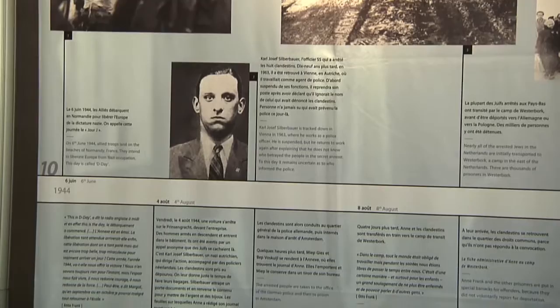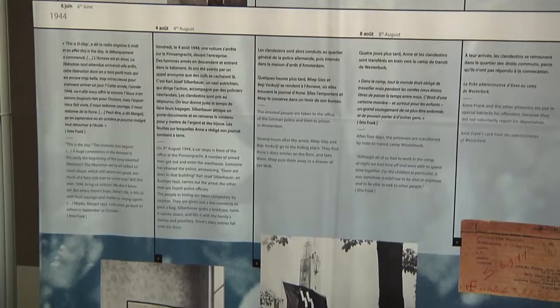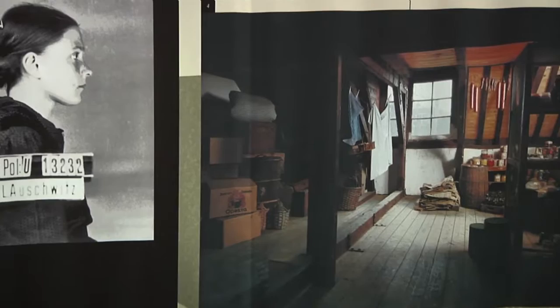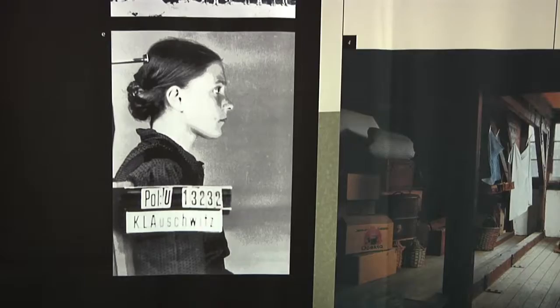On each panel you can see a timeline in the middle. Above the timeline is everything that happened that year in the world — basically in Germany and in Holland. Below the timeline, you can see what happened at the same time with the Anne Frank family.